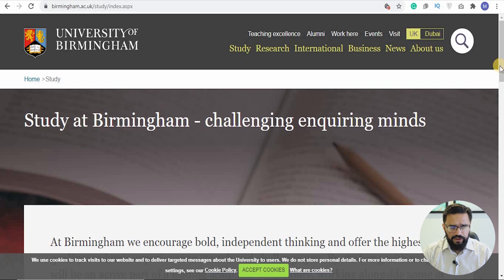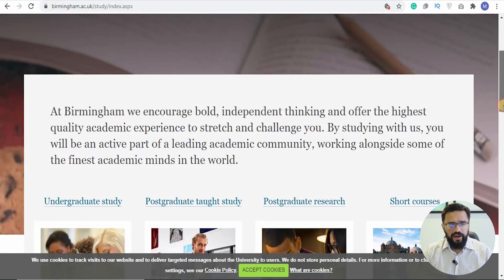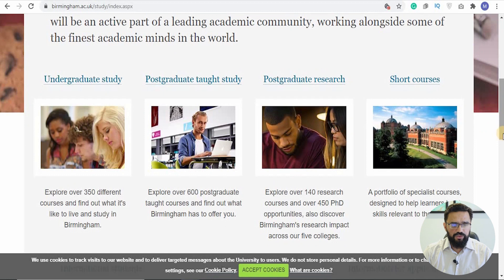Going to the study section for undergrad students, it's very straightforward. The university describes itself as 'challenging enquiring minds, encouraging bold independent thinking, and offering the highest quality academic experience.' They have an undergraduate study program, a postgraduate taught program, and a postgraduate research program. The research-based postgraduate degree can be done remotely, especially during COVID. They also have short courses for professionals looking to enhance their skills or gain a new qualification.